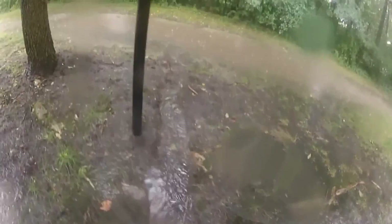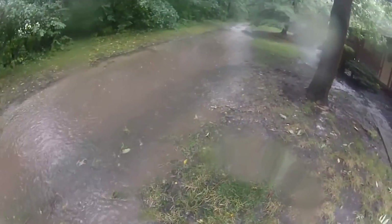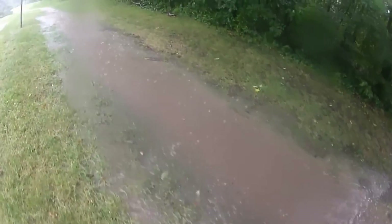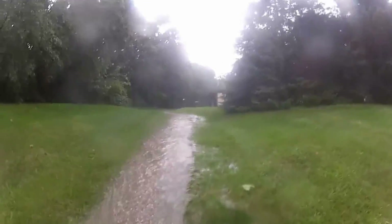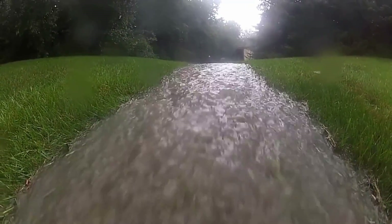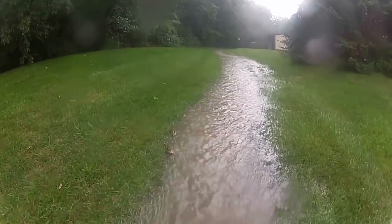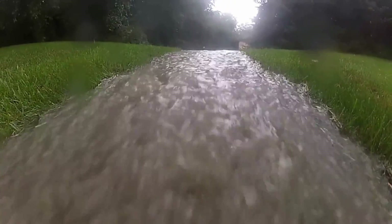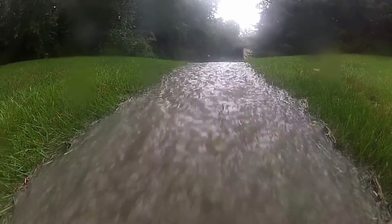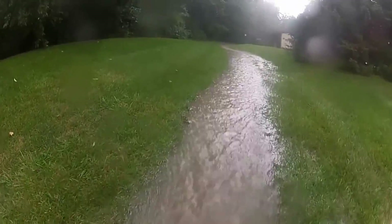So back to that original question: will a French drain, catch basins, and downspout drains help any of this problem? Actually, yes. You give water a place to go and it goes there. You'll never beat mother nature and things are going to back up, but give water a place to go and it will dry out. We can move water away from foundations, add catch basins and French drains in the low spots of your yard — all of these things are going to help dramatically, because when it stops raining, the water disappears.